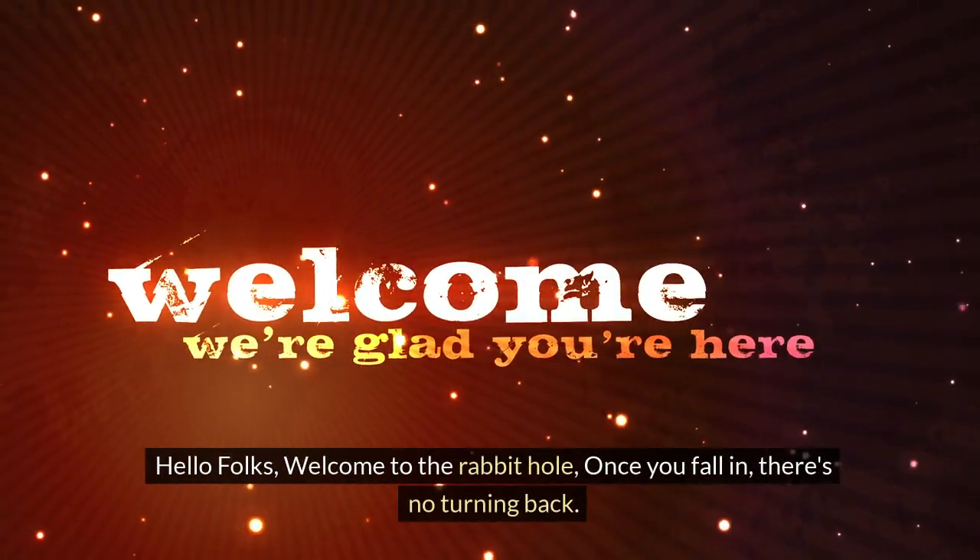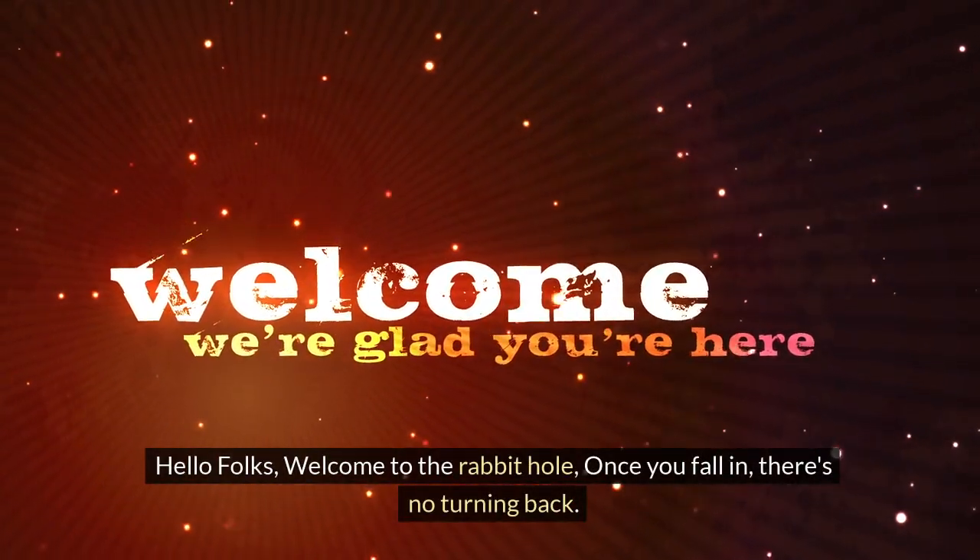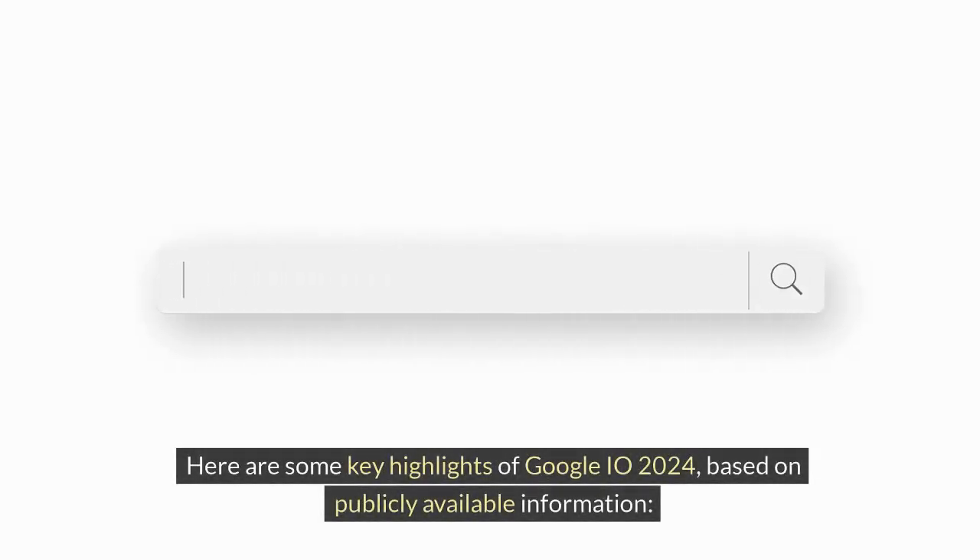Hello folks, welcome to the rabbit hole — once you fall in, there's no turning back. Here are some key highlights of Google I/O 2024, based on publicly available information.